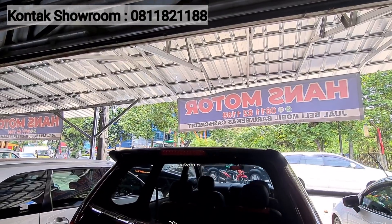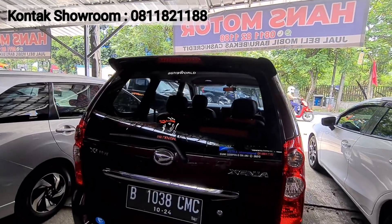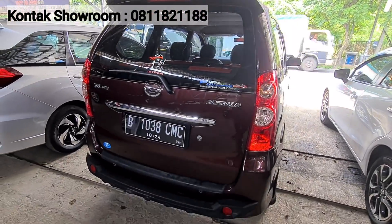Yang marun itu manual, tahun 2009, tipe XI Pamili — sudah velg racing, tipe yang tinggi. Harganya kisaran 89 juta. Kilometer sekitar 80 ribuan, masih di bawah 100, masih tangan pertama. Pajak sekitar 2 juta 200. Cakep banget, Xenia XI warna marun — siap jalan, ke Bali juga bisa.